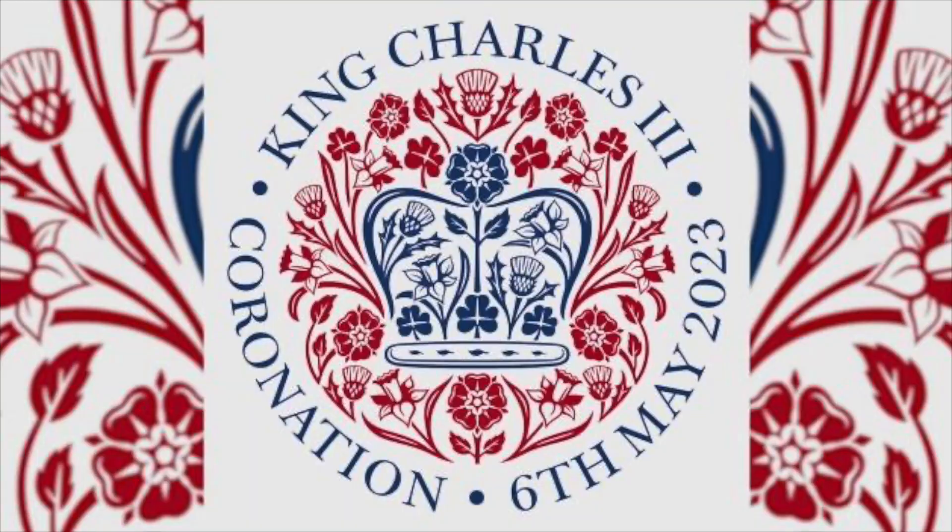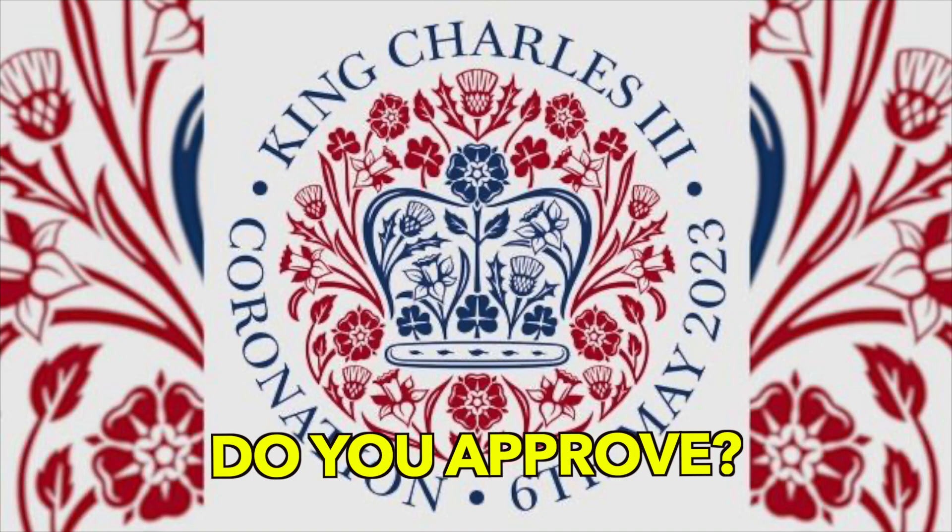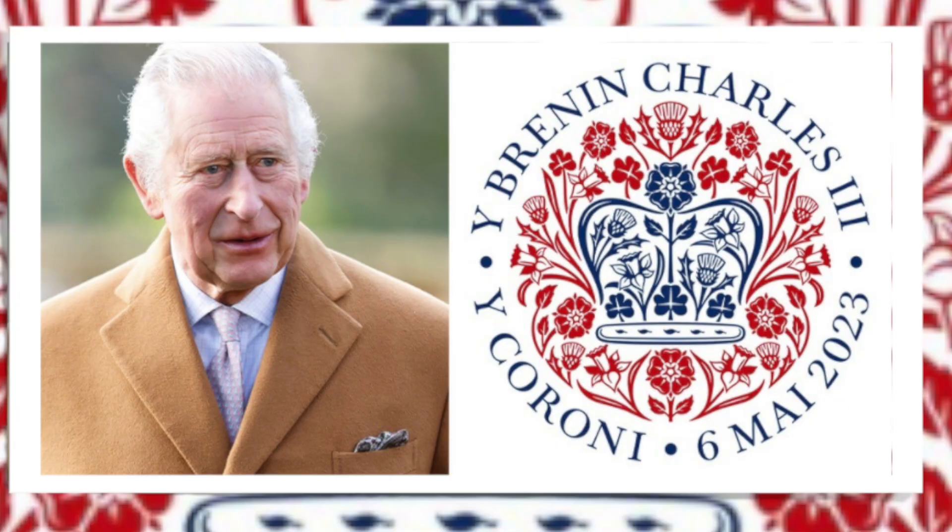They just released this emblem which I personally think at first glance is beautiful, but in my opinion it's a little bit feminine for a king. It's also very appropriate for who he is, in that it looks like nature — and I'll tell you why in a second.